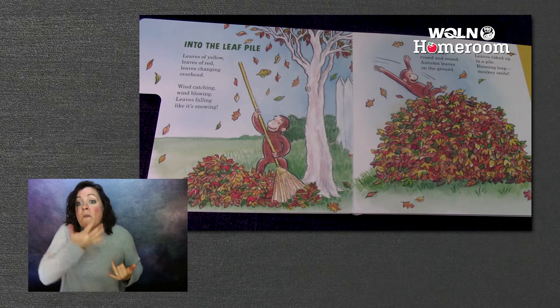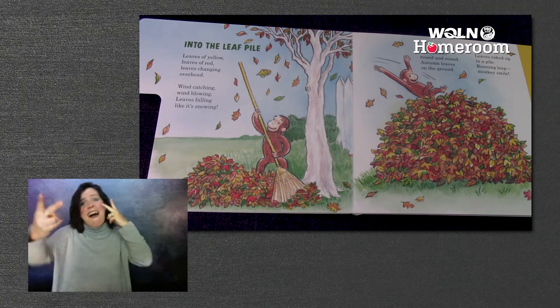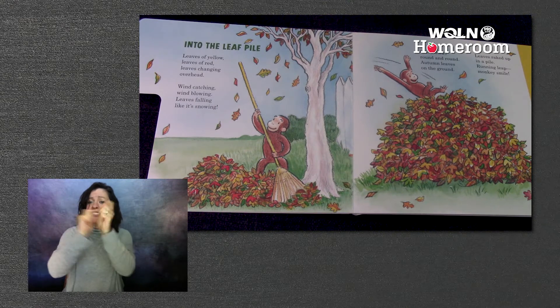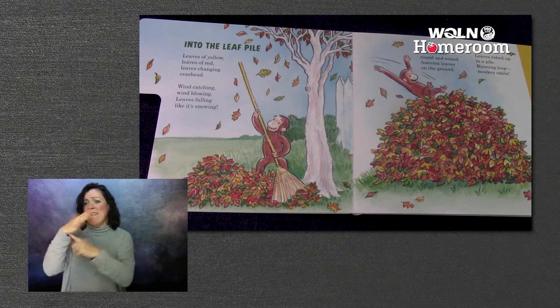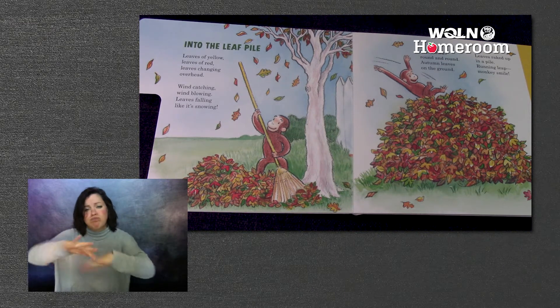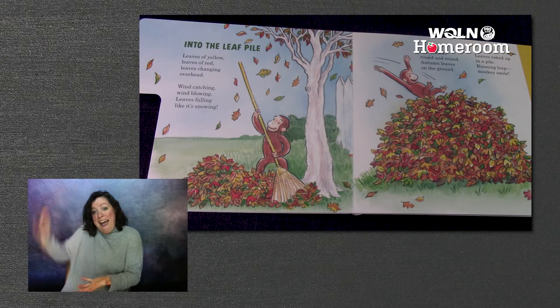Into the leaf pile. Leaves of yellow, leaves of red, leaves changing overhead. Wind catching, wind blowing, leaves falling like it's snowing. Colors swirl round and round, autumn leaves on the ground. Leaves raked up in a pile — monkey smile.